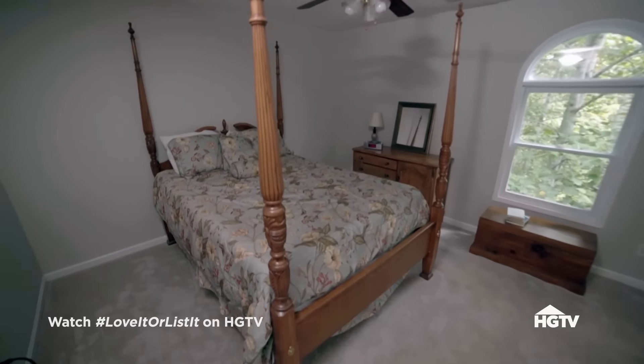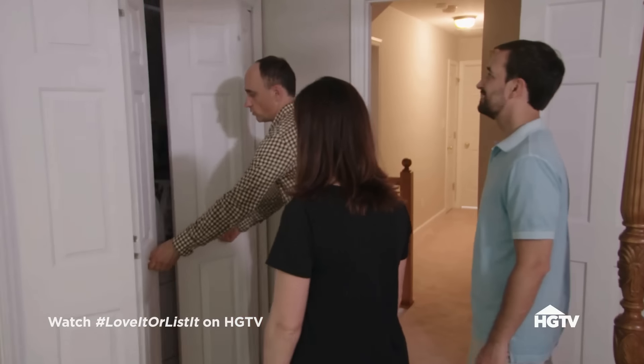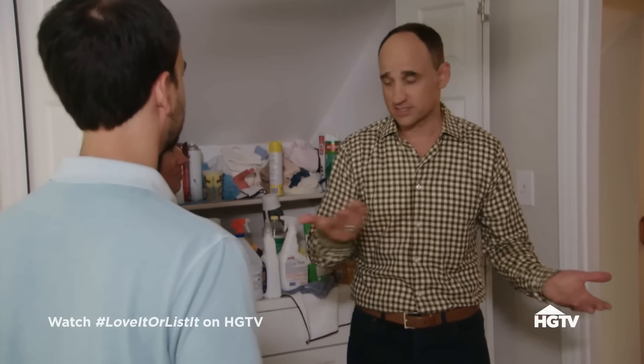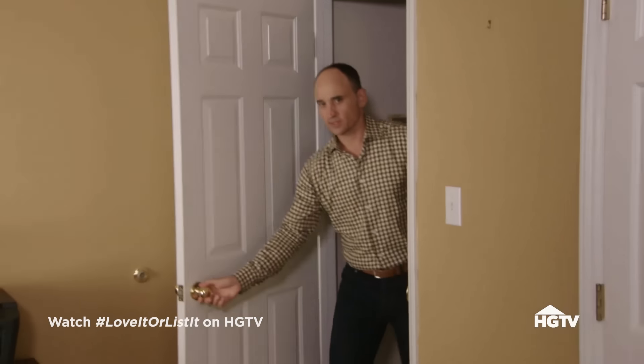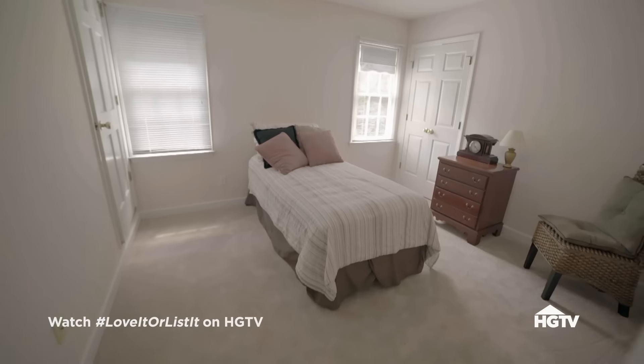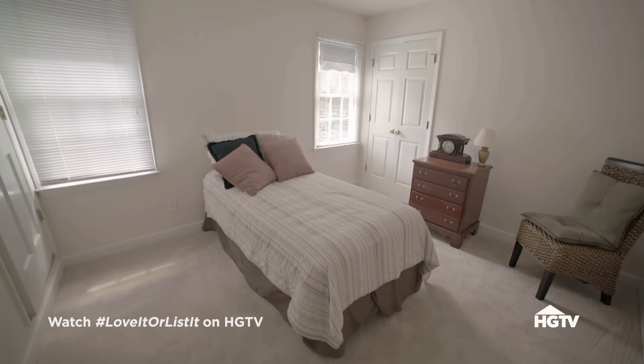Bedroom number one will be the guest room and laundry area. David points out they don't do laundry every day and don't have a guest staying over every day. The first kids' bedroom is bigger than what they currently share — plenty of space. The second kids' bedroom is a little smaller, but once they transition to having their own bedrooms, everybody has their own space.